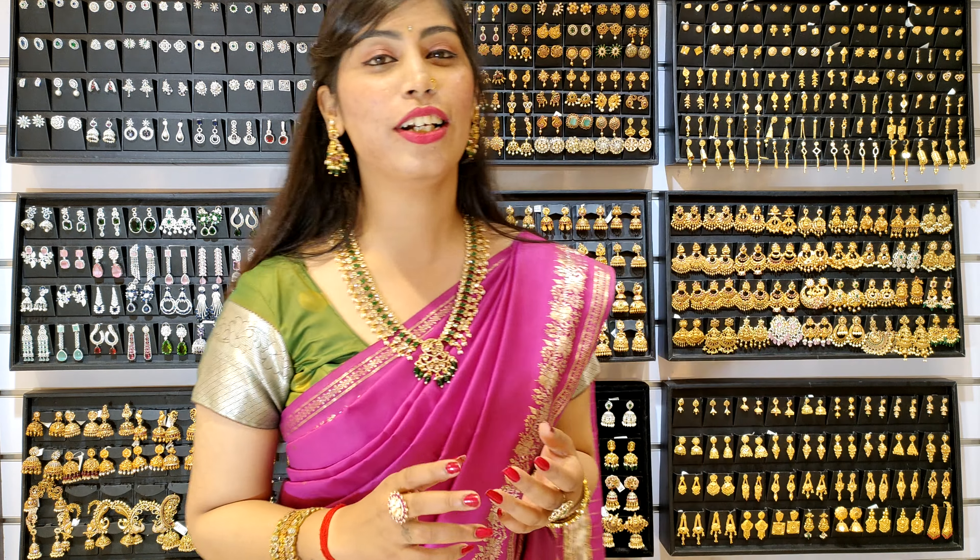Today, I am going to show you a lot of designs and collections in the back set. I will show you a lot of variety designs and more collections in Gita Imitation. All over India, there will be free shipping.